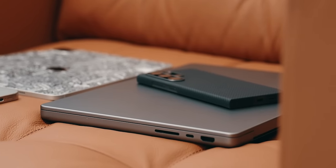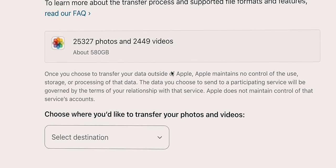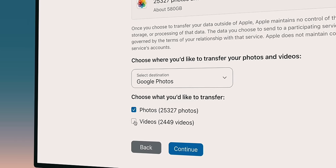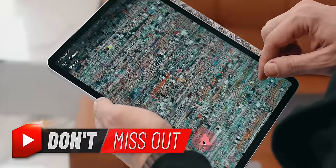With that in mind, I recently discovered that iCloud photos can be migrated to Google with an option to request a transfer directly from iCloud. That means my entire 500 gigabyte-plus gallery can be copied over by going to privacy.apple.com and choosing 'transfer a copy of your data.' I shall report on how it works soon, so stay tuned.